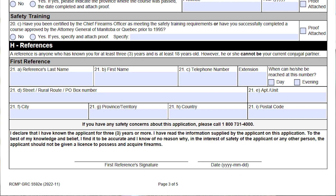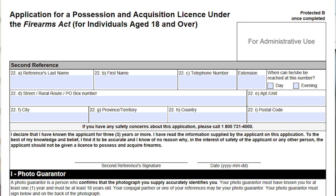The last section on this page is your references. You have two different references. The references cannot be your conjugal partner — though your conjugal partner can be your photo guarantor. The Canadian Firearms Program has been lacking in this department in that they haven't called every single reference — from what I've heard, they're only calling about 10% to 15% of references. As a firearms owner, I want them to call my references because I want them to know that I'm capable, prudent, and responsible to possess, store, and use firearms.